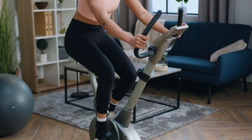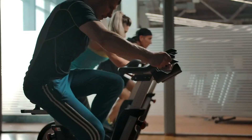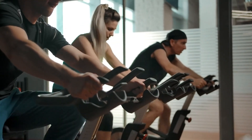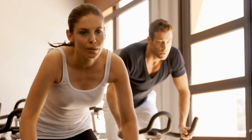Ensure proper bike setup, aligning the seat, pedals, and handlebars to avoid neck or back strain. Begin at a leisurely pace to warm up muscles, avoiding excessive pressure on the handlebars to prevent neck strain. Conclude your ride by gradually slowing down and stretching your muscles for a proper cool-down.